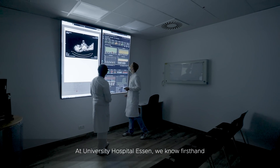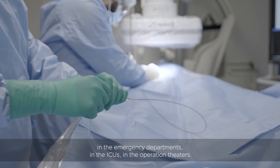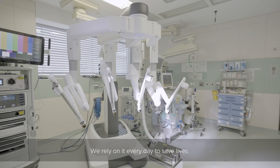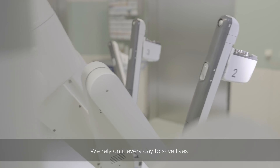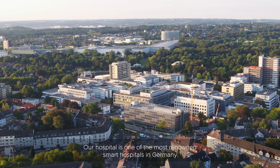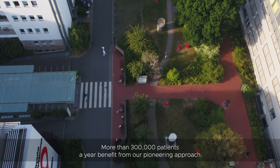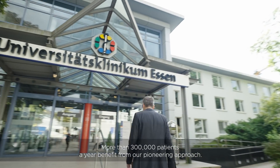At University Hospital Essen we know firsthand what impact digitalization and technology has on medical care. In the emergency departments, in the ICUs, in the operation theatres, we rely on it every day to save lives. Our hospital is one of the most renowned smart hospitals in Germany, and more than 300,000 patients a year benefit from our pioneering approach.